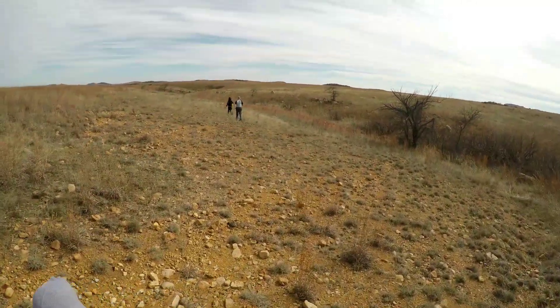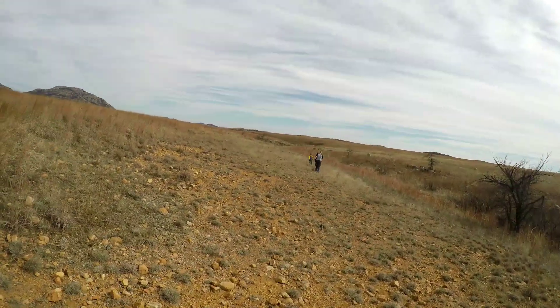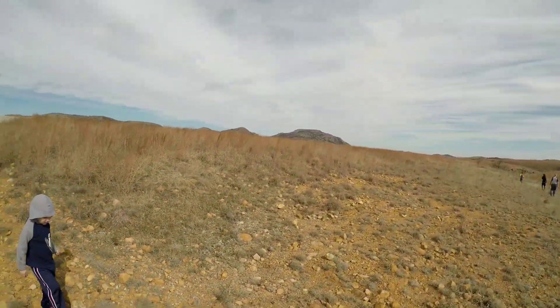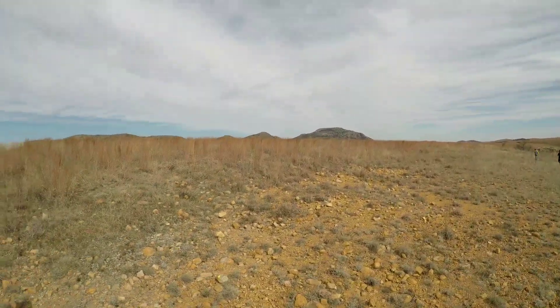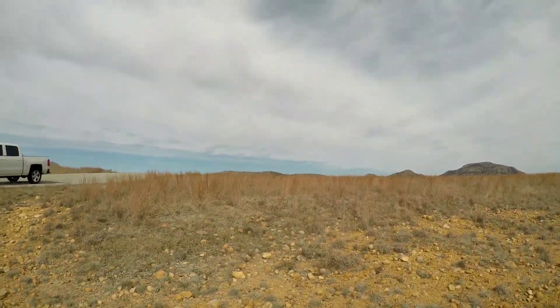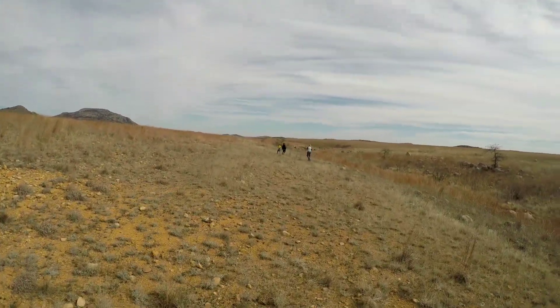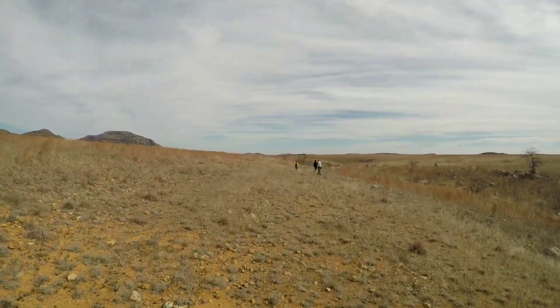We're back out in the Wichita Mountain Wildlife Refuge. We are on the east side, just a little bit west of Mount Scott, near some of these other little peaks directly south of Wall Mountain. We are going to explore this canyon right here. This trail is called the Canyon Floor Walk.